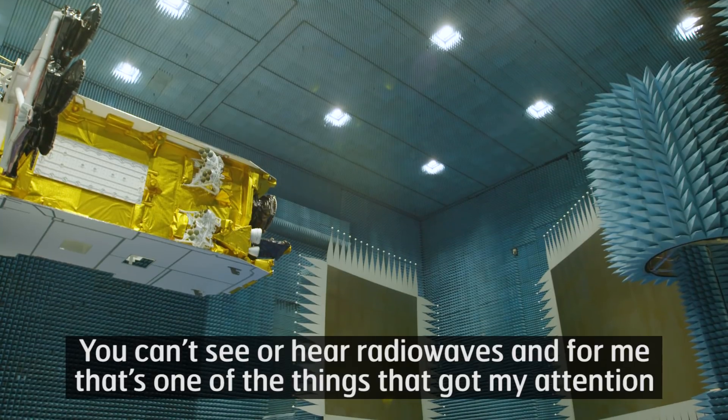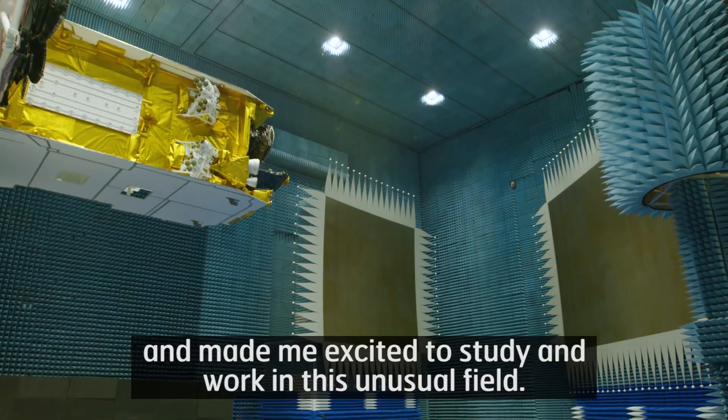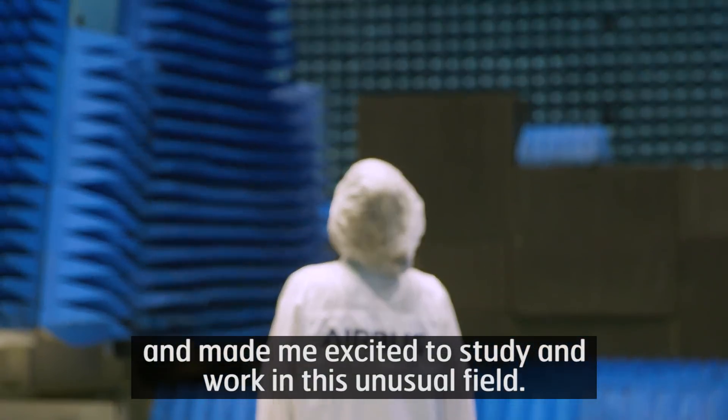You can't see or hear radio waves, and for me, that's one of the things that got my attention and made me excited to study and work in this unusual field.